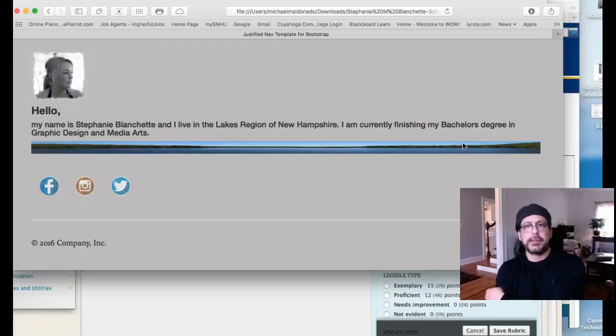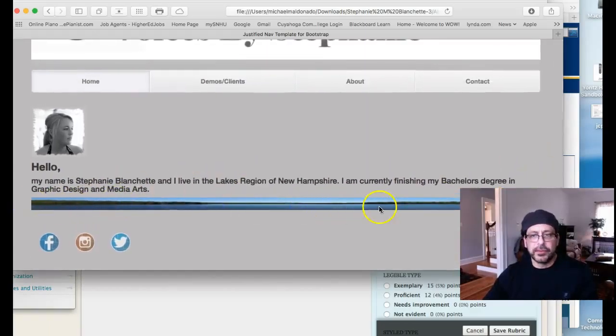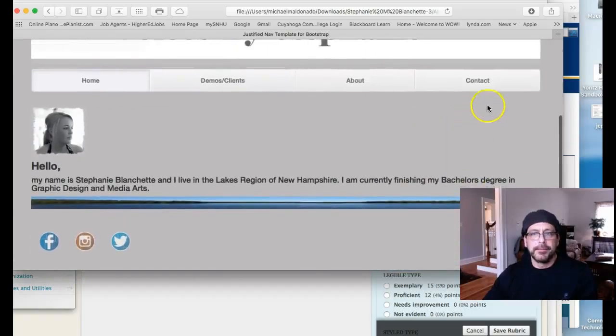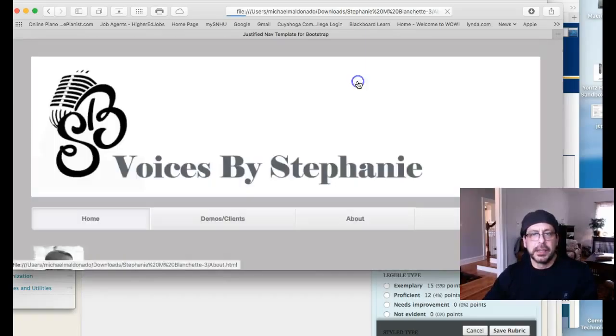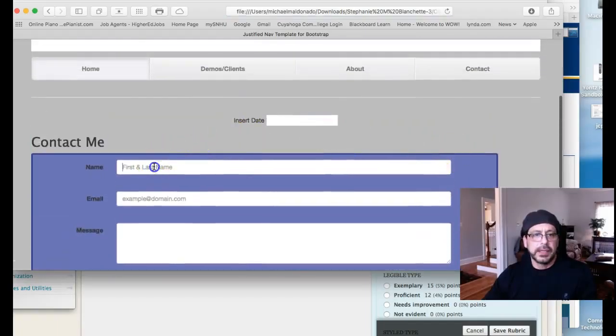Then you come over to the about page, and you have again a really underdeveloped about page. I'm not sure, but this looks like an image that's been stretched — that's really bad, poor use of image right there. It looks like an image of a horizon that's been stretched to turn it into some sort of a footer or something. Not sure about that technique.